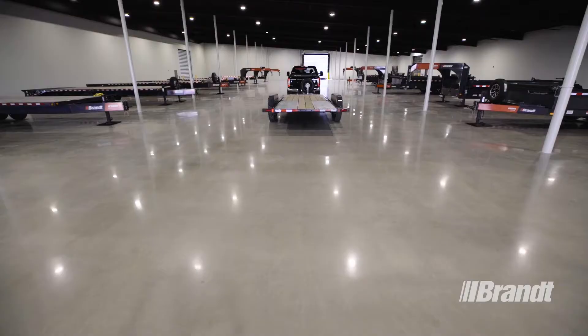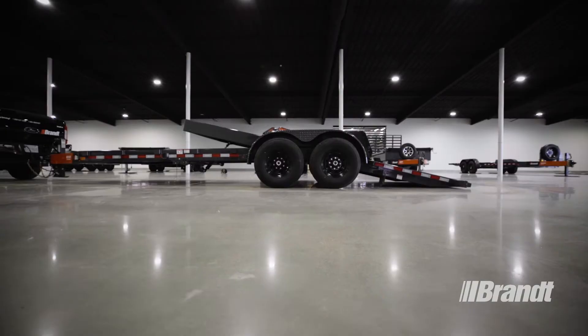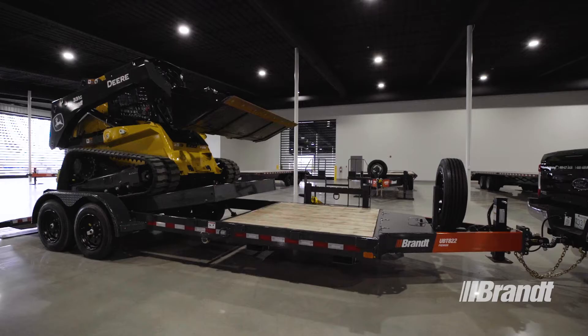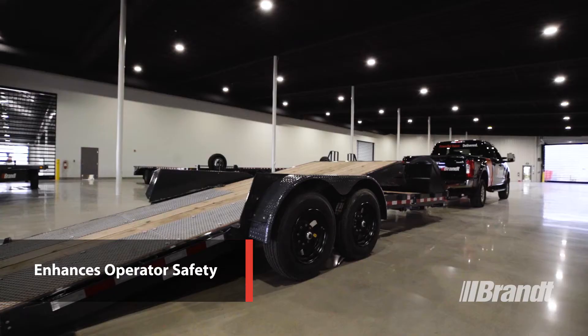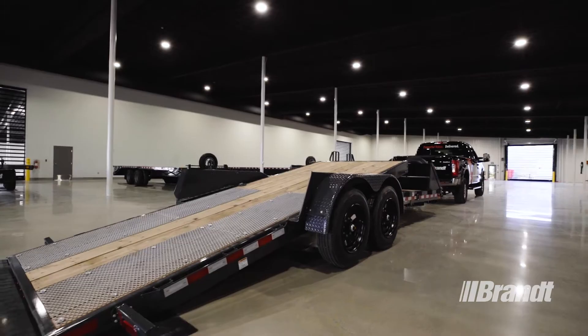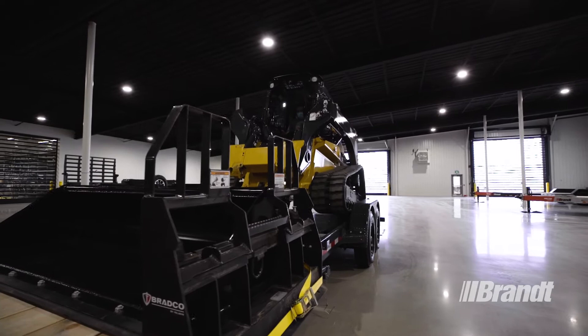Safety is critical on the job site, which is why these trailers are designed with key features to maximize operator protection. That takes us back to the load and lock locking mechanism. Besides making loading the trailer more efficient, it also enhances operator safety. By automatically securing the deck after equipment is loaded, load and lock provides a foolproof solution that you can count on to ensure the deck is locked in place every time.